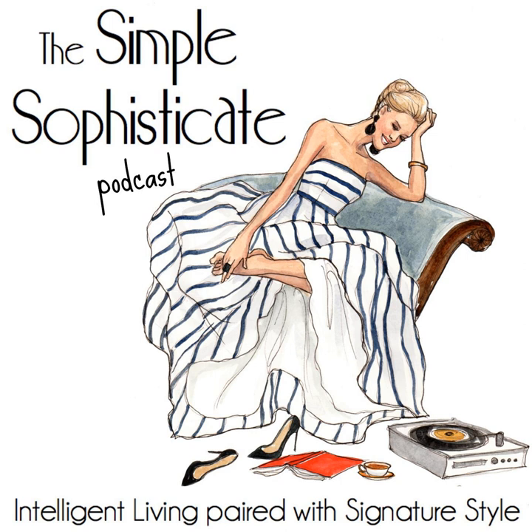Welcome to the Simple Sophisticate Podcast, where intelligent living is paired with signature style. I'm your host, Shannon Ables. And whether you're listening on your commute, exercising, working in the garden, or sitting down with a hot cup of tea or a café au lait, thank you for tuning in. Let's get started.